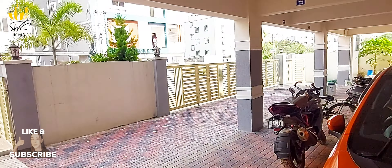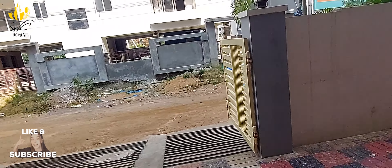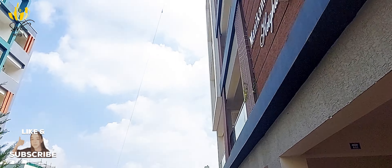There is a lift and staircase, and a CC camera is installed in the middle. The connected roads are also 30 feet wide.